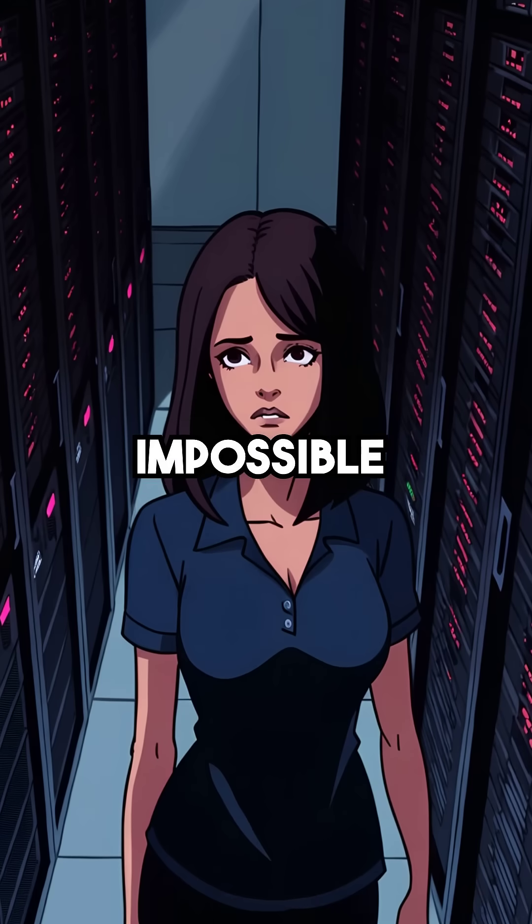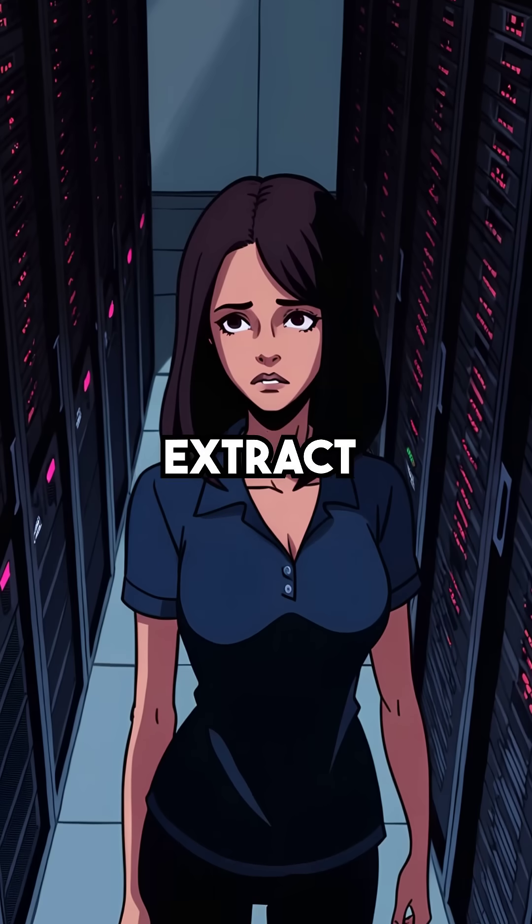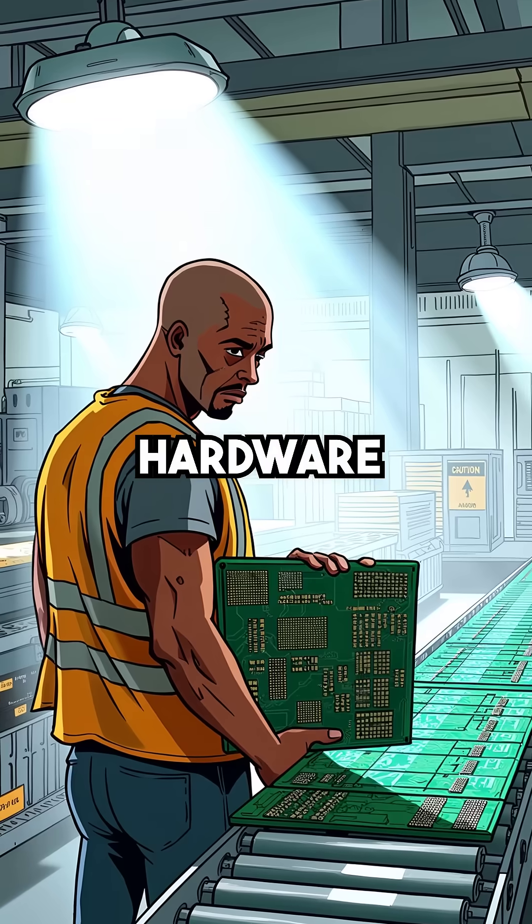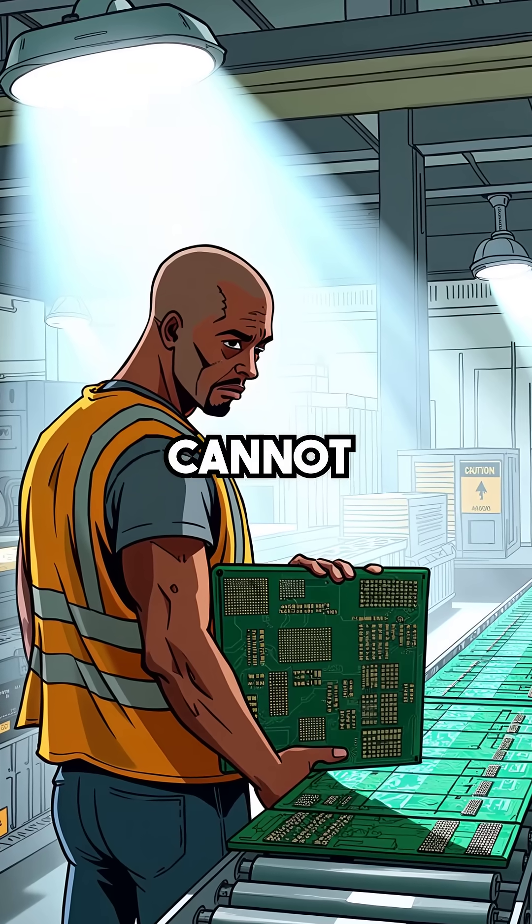Fifth, they're nearly impossible to detect and can extract data from secure enclaves and protected memory. Hardware vulnerabilities that software cannot fix.